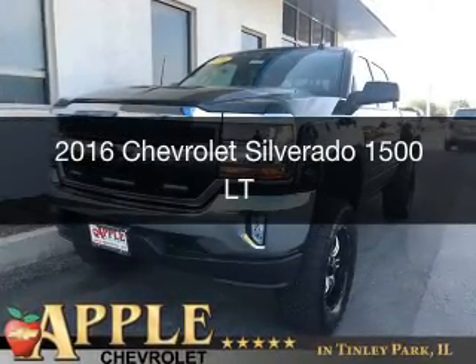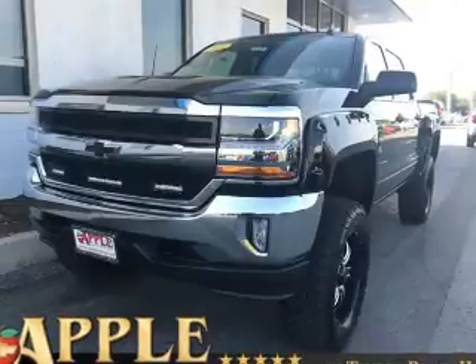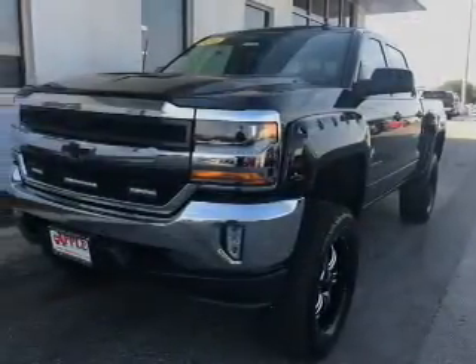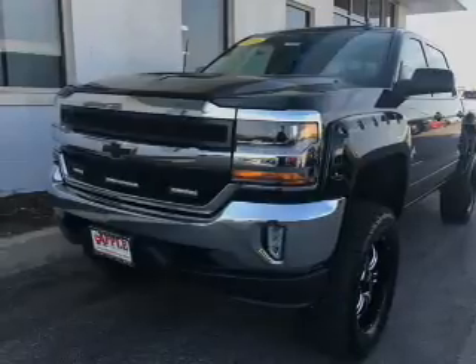This is a used 2016 Chevrolet Silverado 1500. It's powered by 4-wheel drive, a 5.3-liter, 8-cylinder engine, and a 6-speed automatic transmission.